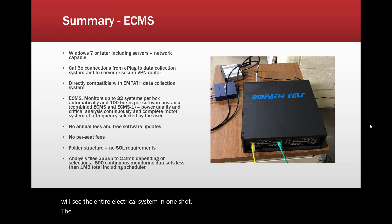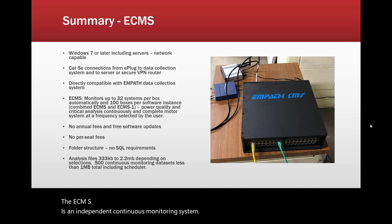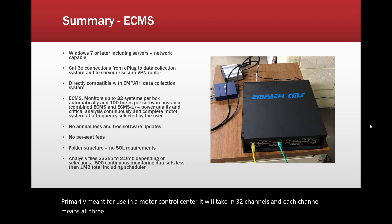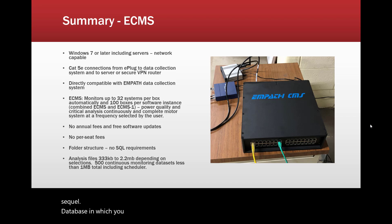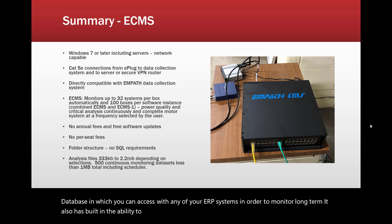The ECMS is an independent continuous monitoring system primarily meant for use in a motor control center. It will take in 32 channels, and each channel means all three voltages and all three currents from an electric motor through an e-plug. There are no annual fees for software updates and no per-seat fees. It also has a non-SQL database which you can access with any of your ERP systems for long-term monitoring, and it has built-in ability to send SMS or emails to alert you should any alarms come up.